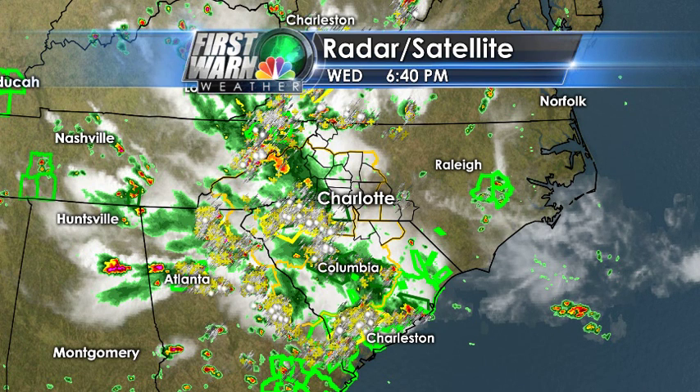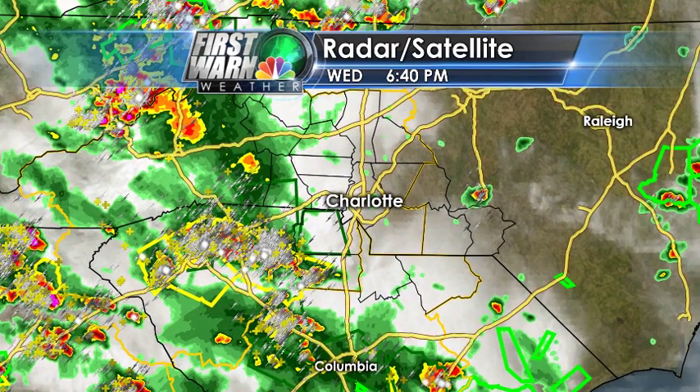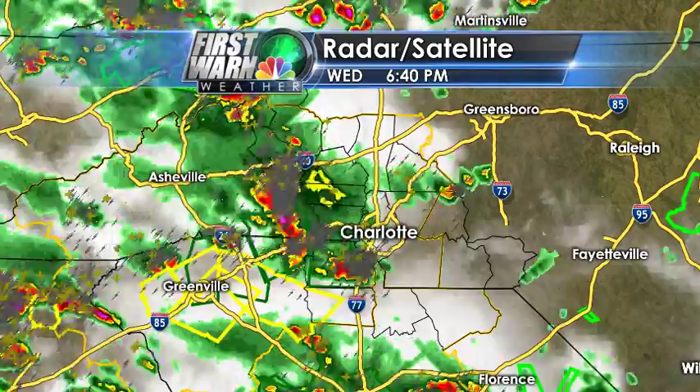Good evening, everyone. This is First Warren Storm Team Chief Meteorologist Brad Panovich with a quick update on what's going on with the weather across the region. We've got some big time storms that have now moved out of the region, so if you have evening plans, things are actually looking pretty good the rest of the evening. If you don't mind a few clouds and maybe a lingering shower here and there, most of this activity is actually moving out of the area.